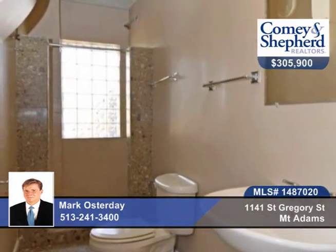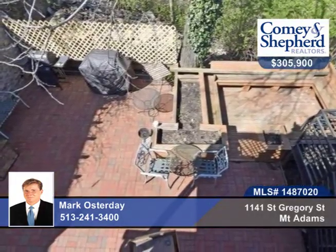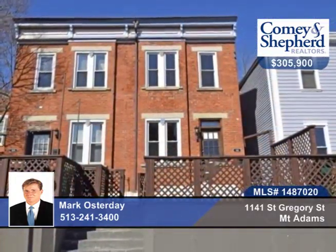There's a fabulous outdoor space as well with a front patio plus two rear decks. Ask about the off-street parking when you call Mark for a personal tour.